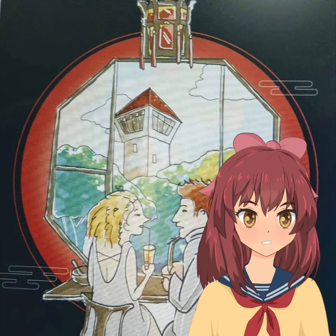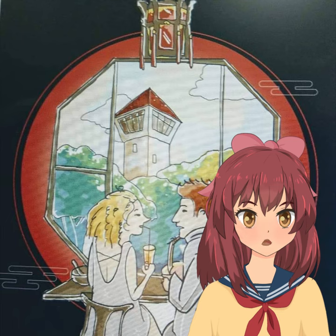Fast forward to the present, and we find a square red brick step platform with a western-style house. Back in the day, this was a dormitory for customs officials. Today, it houses a memorial home, preserving the memory of the past.